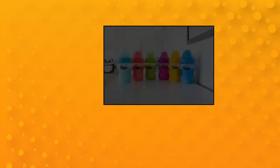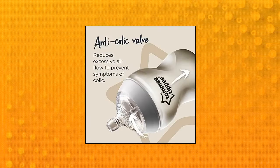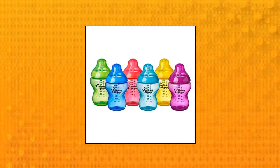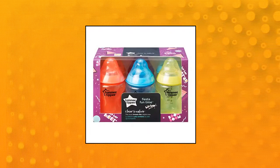Tommee Tippee Closer to Nature Fiesta Baby Feeding Bottles: A collection of 6 brightly colored Closer to Nature baby bottles. Breast-like nipple shape for an easy and natural latch. Slow-flow nipple flexes like mom for a comfortable feed. Smooth silicone nipple feels closer to skin. Optimum venting anti-colic valve and slow-flow nipple for less air intake and less discomfort for baby.